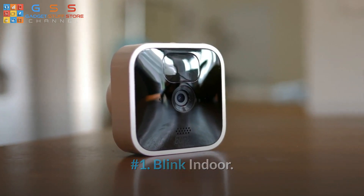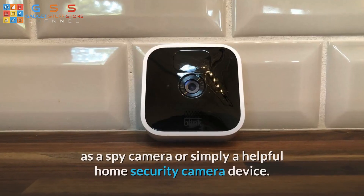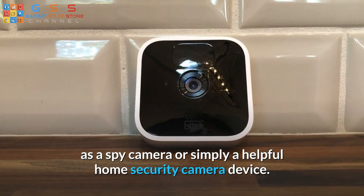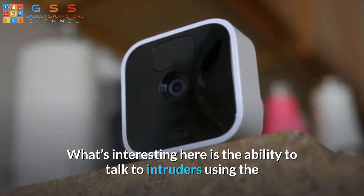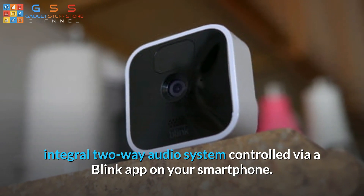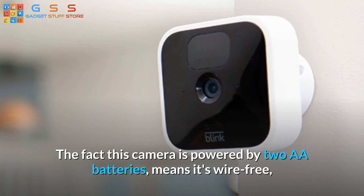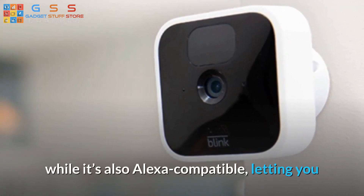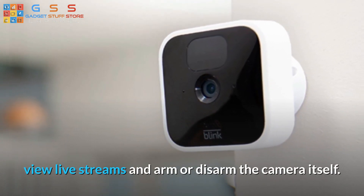Number 1: Blink Indoor. The top device in our rundown is the Blink Indoor, which might be classed as a spy camera or simply a helpful home security camera device. What's interesting here is the ability to talk to intruders using the integral two-way audio system controlled via a Blink app on your smartphone. The camera is powered by two AA batteries, making it wire-free, and it's also Alexa compatible, letting you view live streams and arm or disarm the camera itself.